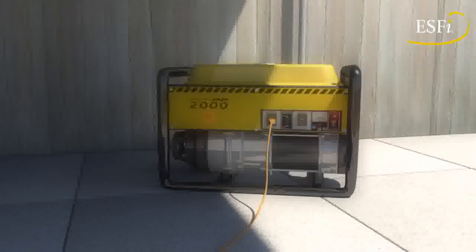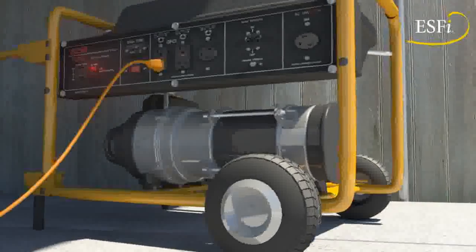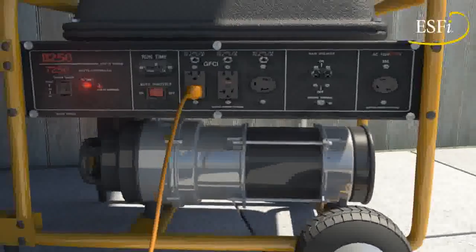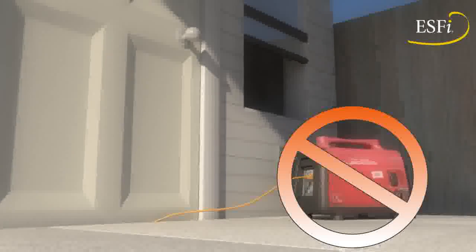Portable generators provide a good source of temporary power during outages or natural disasters. But they can be dangerous, even deadly, if not properly installed and operated.